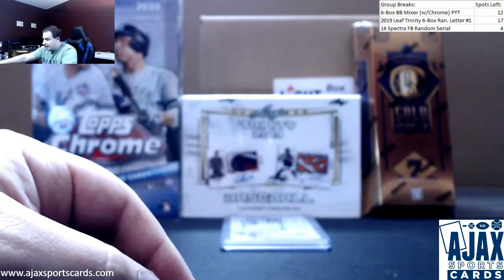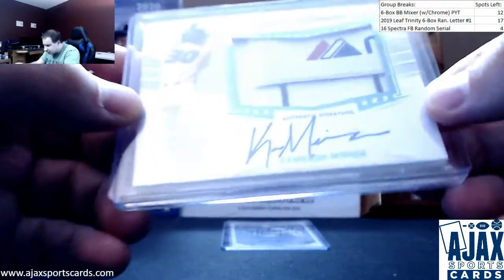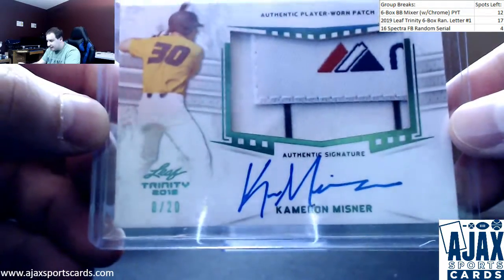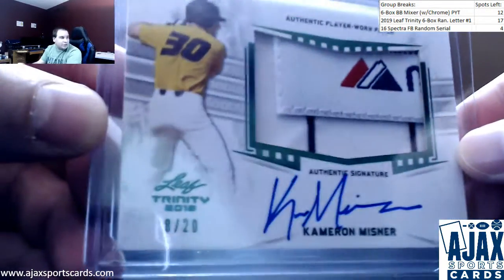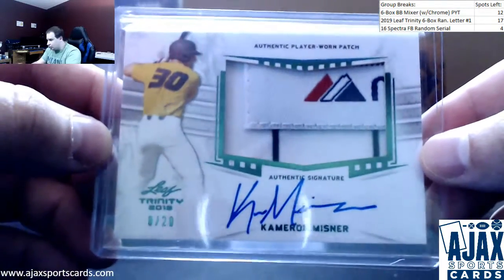Next one is a great patch here. We've got numbered 8 of 20. Part of the Majestic tag — Emerald Cameron Misner patch autograph for your Marlins. 8 of 20 on that patch auto. Cool card there.